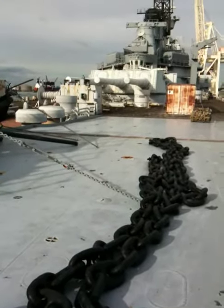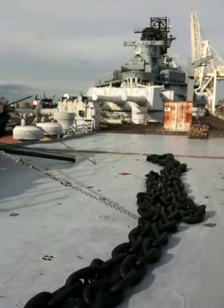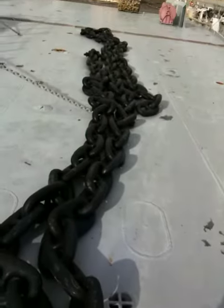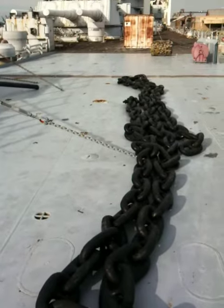All right, you're looking at the business end of the USS Iowa. That's the rear turret. Very incredible. Look at this chain — that is some pretty heavy stuff. I can barely even move it.